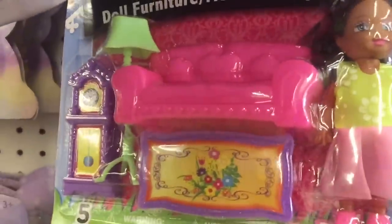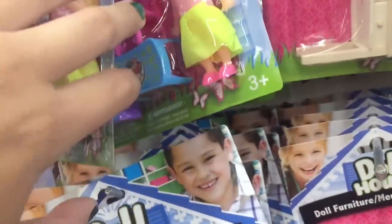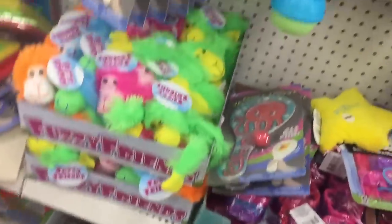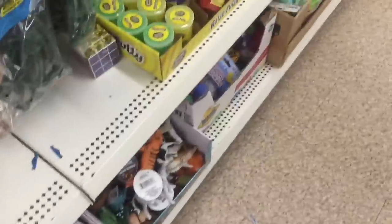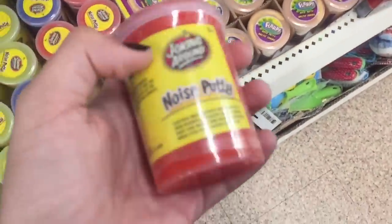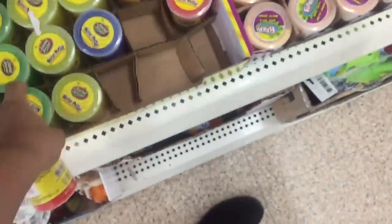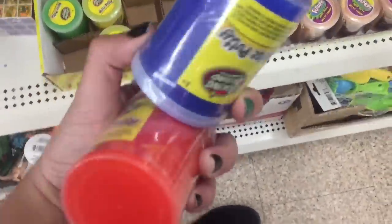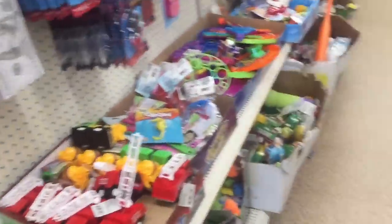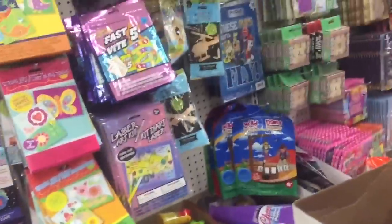I did a review on a couple of these earlier on my channel, maybe last year. They're really nice and pretty good quality considering they're only a dollar. I found some cool putty — they have Flarp over here but they also have this noise putty, which is cool. They have four colors and I ended up getting red and blue. They do have one color Flarp though, but I didn't buy that one because I already had it.